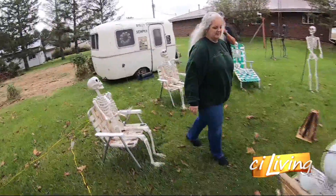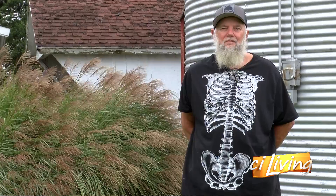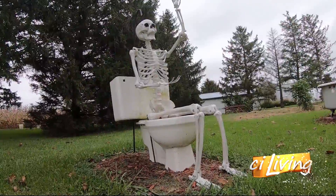It's something that my wife and I started three years ago, basically as a joke. We started out with a skeleton on a toilet.